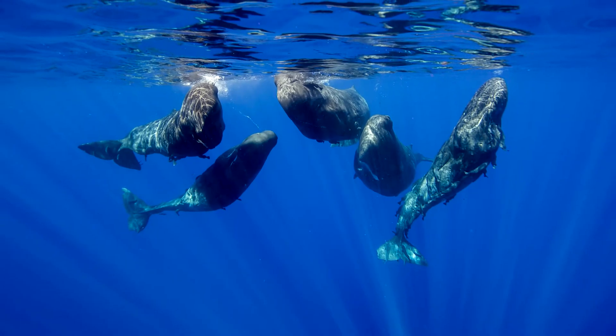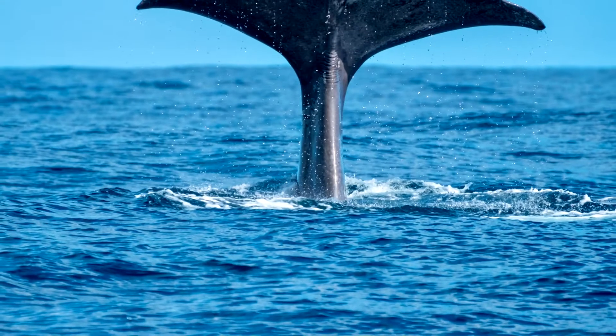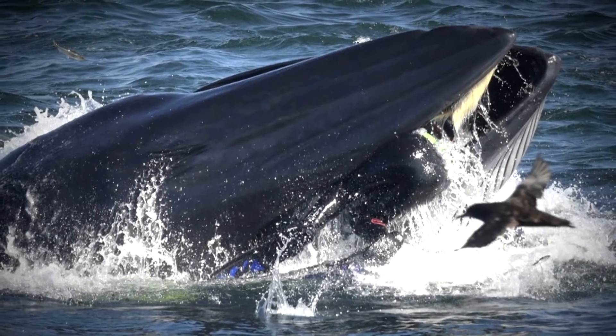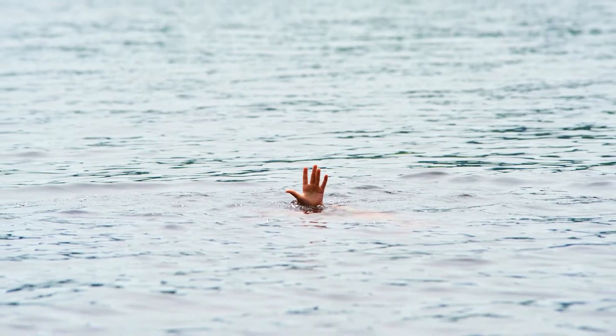The number of sperm whales alive in our oceans is estimated to be below one million. So the chances of you even seeing one are pretty low, let alone getting eaten by one. That being said, if you were eaten by one, it's most likely you will die, although there are some things you can do to improve your chances.